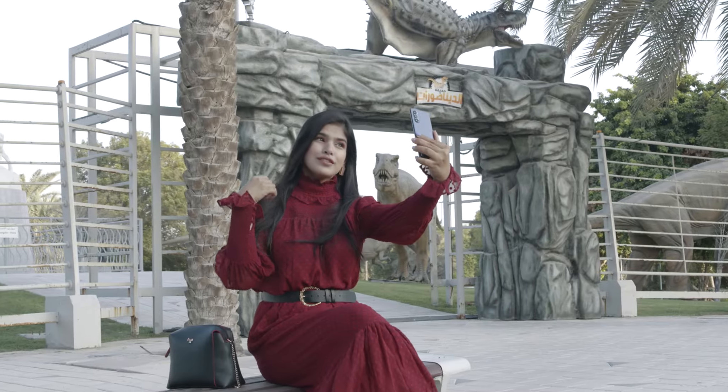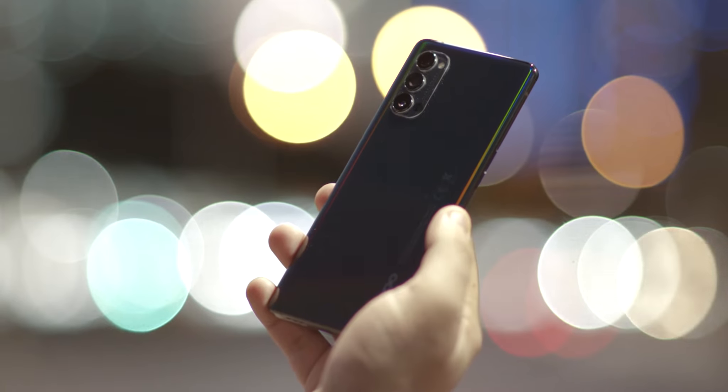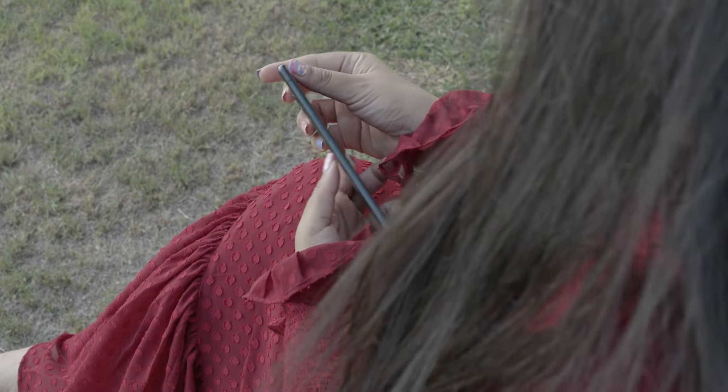Let's explore. Radiating elegance with a chic design, this 172-gram lightweight Reno 4 Pro 5G, measuring just 7.6 millimeters thin, is a perfect fit for a premium in-hand grip.